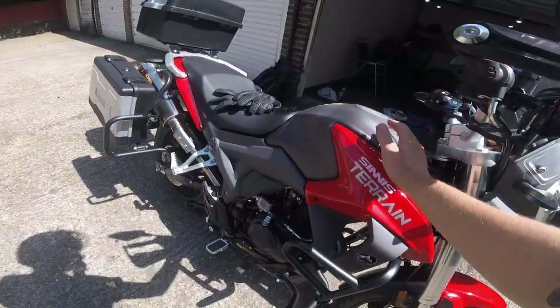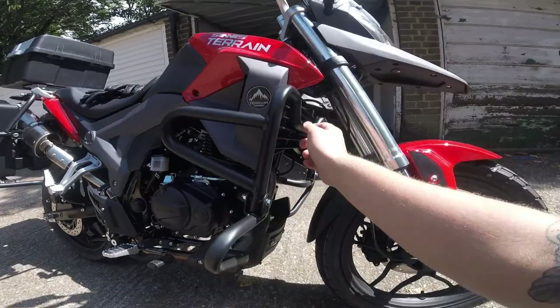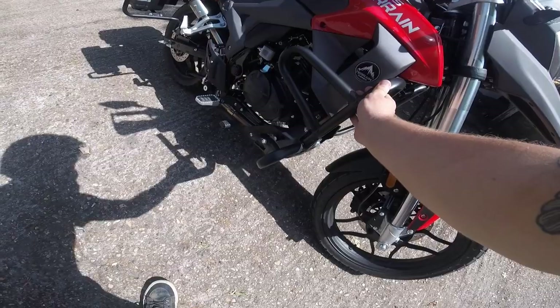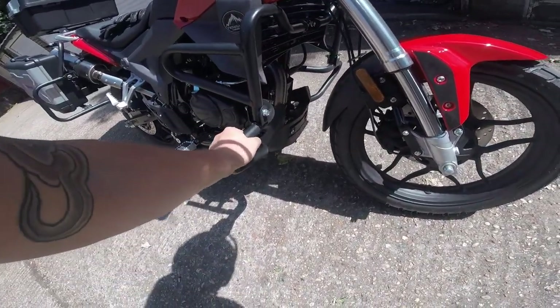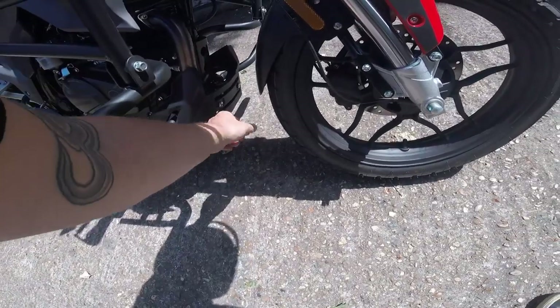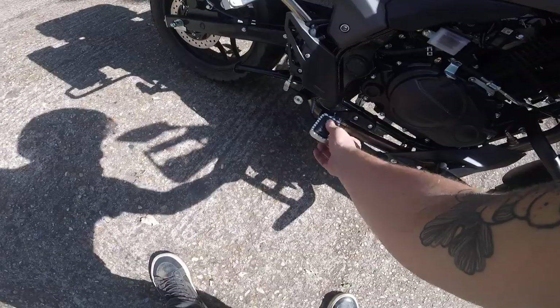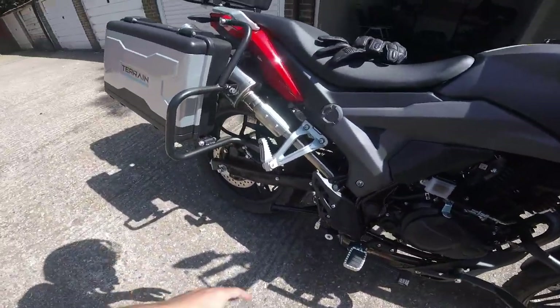14-litre tank here which is absolutely plenty for a bike of this size. A bit of bodywork — this just looks like a radiator but I think it just bulks the front of the bike out. Crash bars here — handy from a practical perspective and they look pretty substantial. A bash plate — this is plastic but quite thick plastic, not too bad. Nice chunky grips here with the rubber insert — those are removable if you want to off-road it. Same for the pillion.